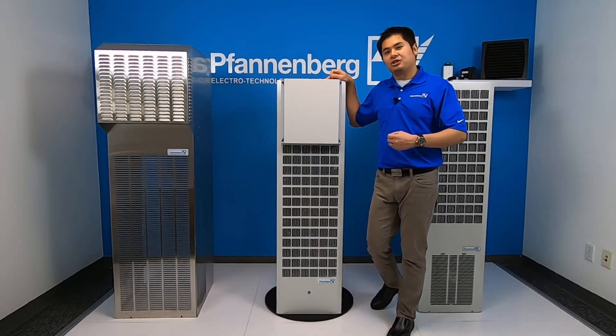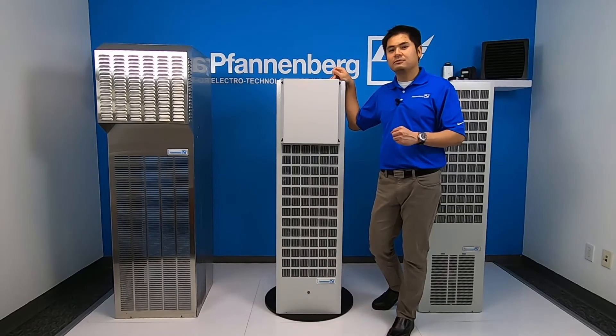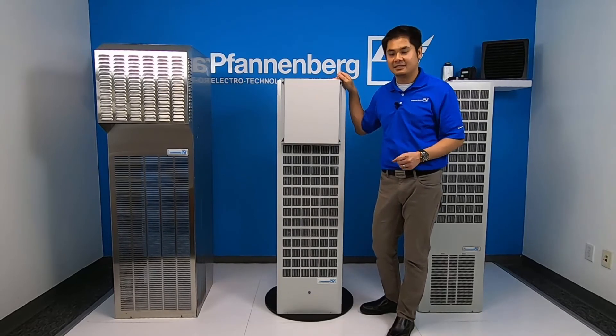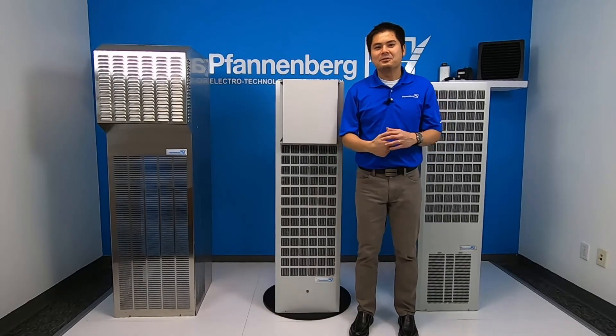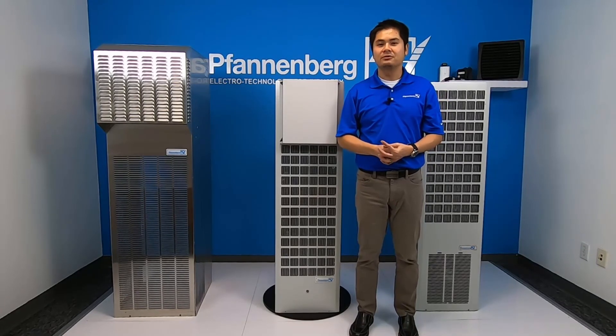I hope you enjoyed this short introduction of our brand new 34X1C series and the 36X1C series. These two series will be available in the exact same footprint but with two different capacities, which is great for upgrading or new installation in the field. Thank you for listening to our short presentation today. For more information, call Fandenberg today or reach out to your local sales representative. Thank you.